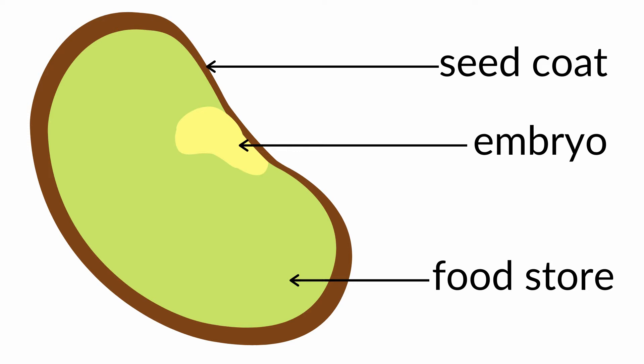Inside the seed is the embryo and this is basically the baby plant. So the embryo needs good soil, sunlight, and water to start sprouting. Did you know that one part of the embryo actually reaches up to become part of the plant and the other part of the embryo starts reaching down and becomes part of the roots?